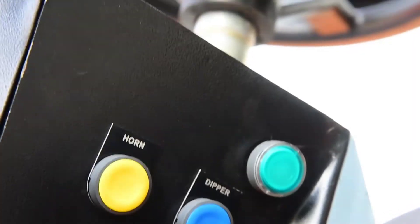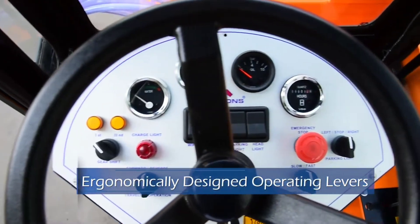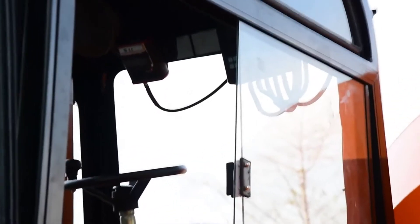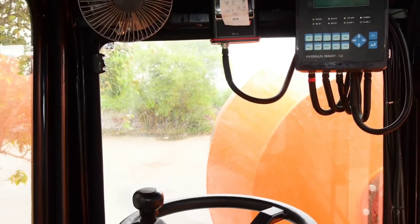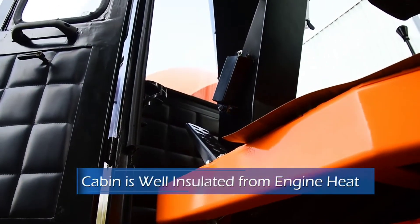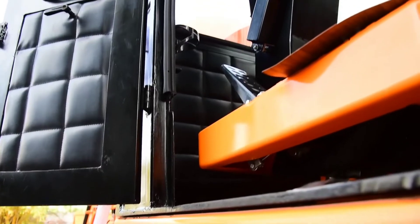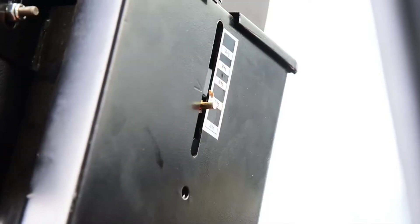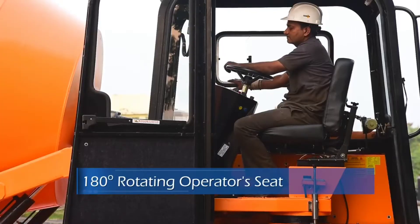The operating levers are ergonomically well designed for the operator's long working hours. The cabin is ergonomically designed for operator comfort during long working hours. The door and window have wide openings for easy entry and ventilation. The cabin is well insulated from engine heat.